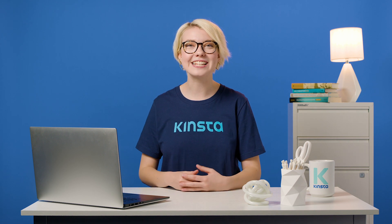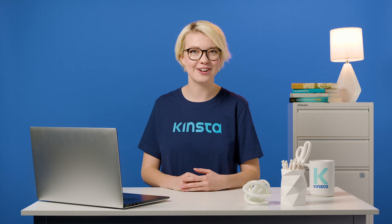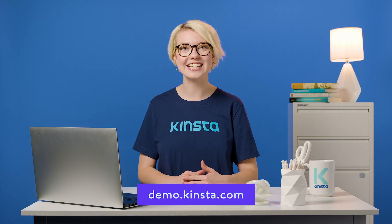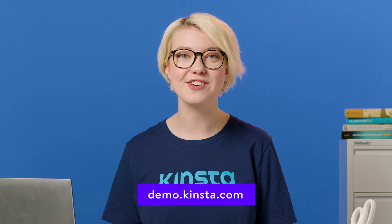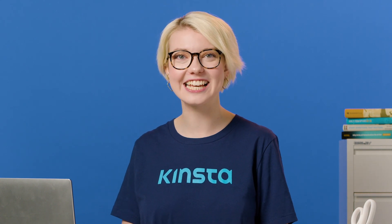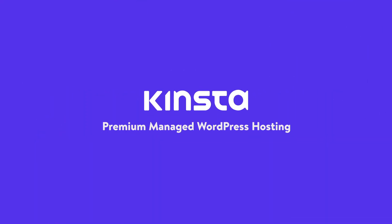Kinsta's WordPress hosting can speed up your website by up to 200%, and you'll get 24/7 support from our expert WordPress engineers. Let us show you the Kinsta difference. Try a free demo of our MyKinsta dashboard at demo.kinsta.com. Thank you for watching, and don't forget to subscribe to get notifications for the remaining videos in this series, and of course, other tutorials, explainers, and helpful content like this. We'll see you next time.